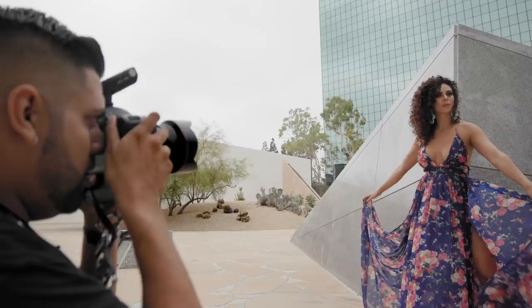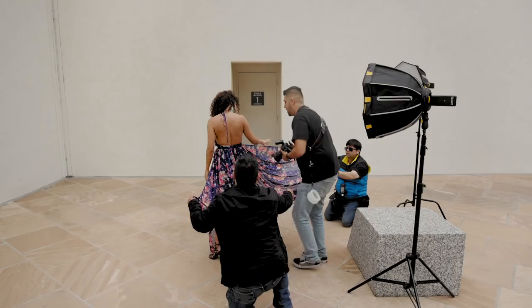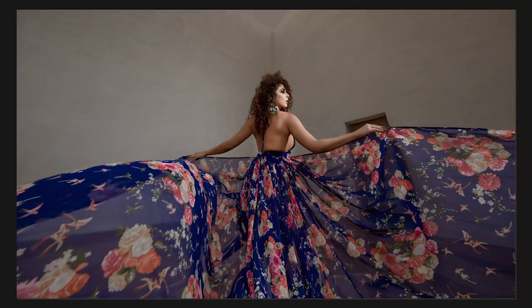Another image I always like creating is pretty much one of the signature images I do. I like making dresses look bigger than what they are — so it looks flowy, it looks longer. I enjoyed it because it wasn't a wedding or a bride; it was a model shoot and I was able to recreate it using a different dress.